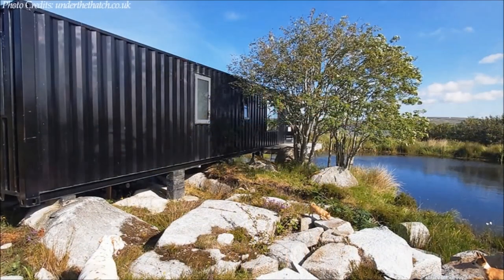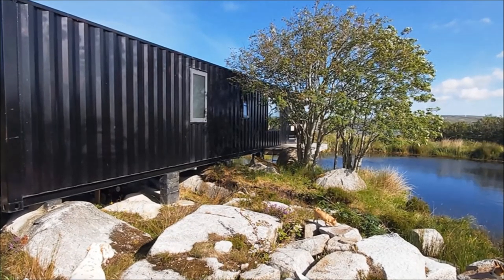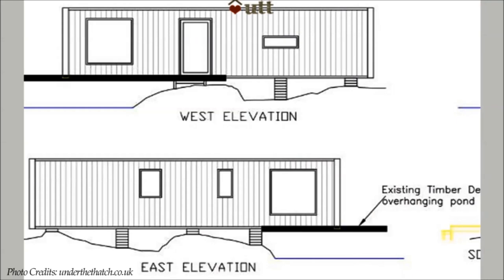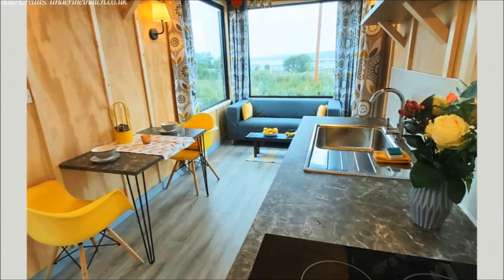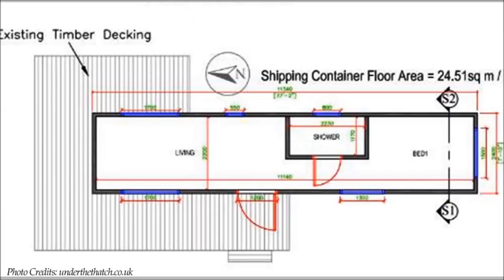The container sits on land on one end and is cantilevered over a small coastal lake, bouncing gently overlooking the Atlantic Ocean. The cantilevered position is also ideal to construct an outdoor deck soaring above the waters. The home features a modern and well-equipped interior space situated in a tranquil and private setting.